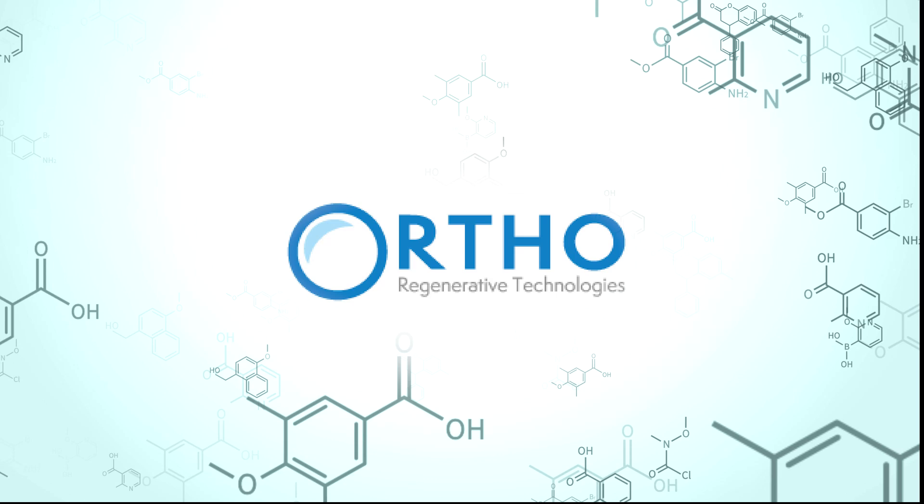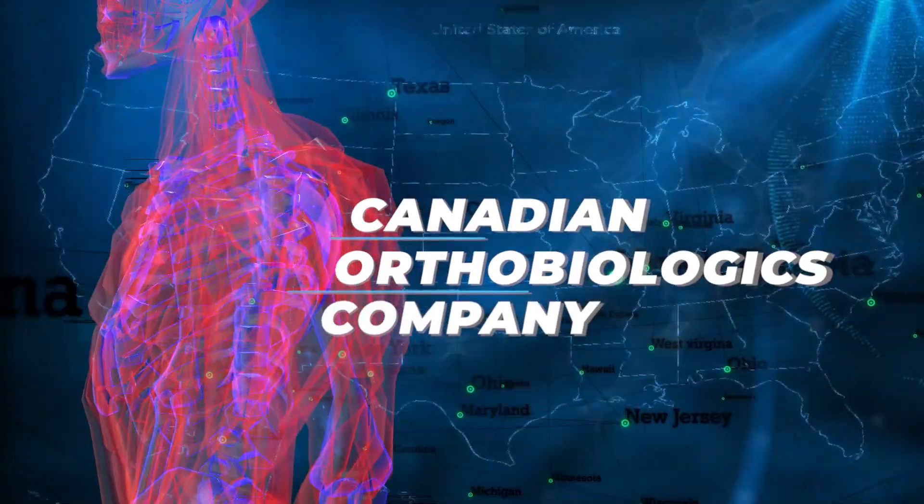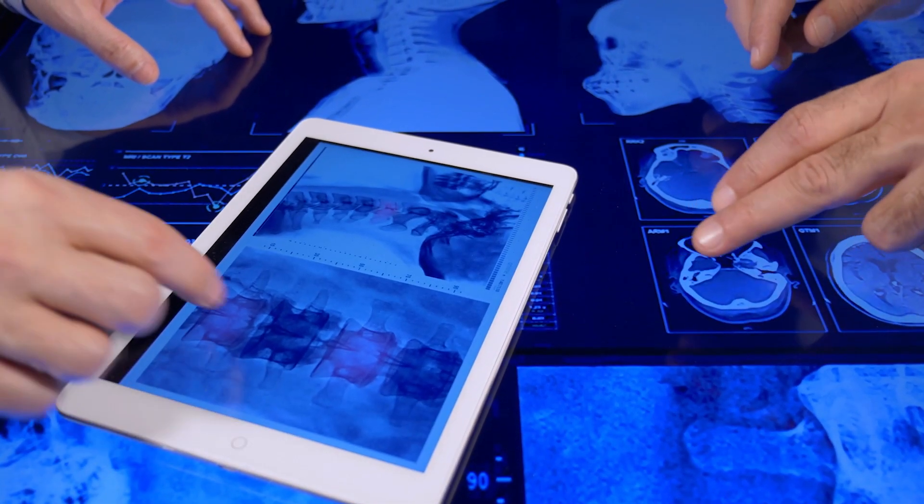Orthoregenerative Technologies, ORTH.C, an emerging Canadian orthobiologics company focused on the American market, strives to answer that call with a novel pipeline of therapeutic solutions.